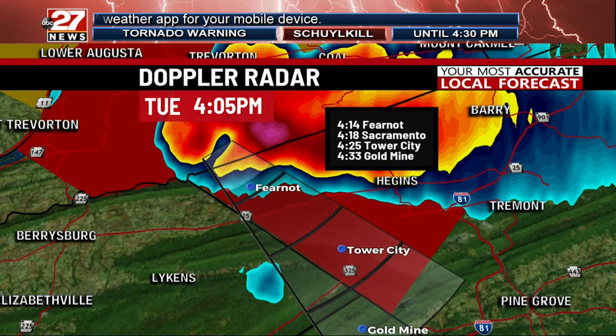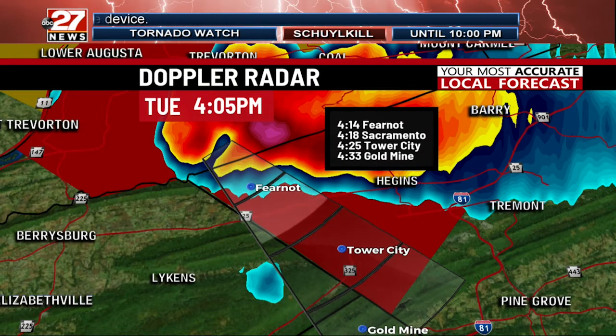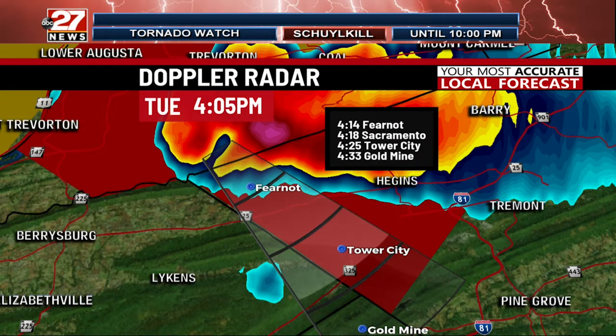Putting a track on that — Tower City, Gold Mine — this tornadic thunderstorm is moving in your direction. If you live anywhere in northern Dauphin County and western Lebanon County, so basically Jonestown points west, you want to make sure that you're in a safe place.